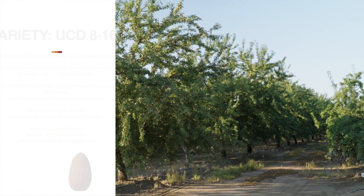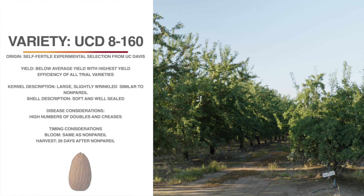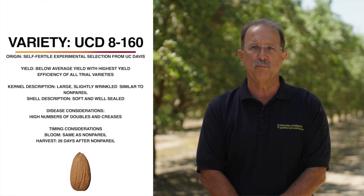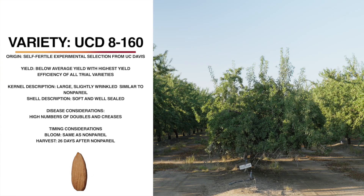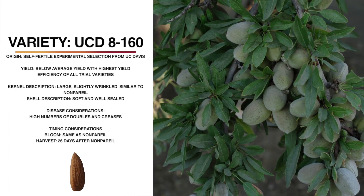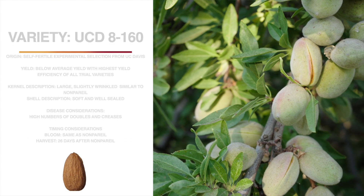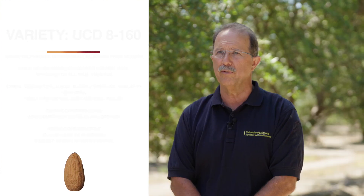UCD 8160 is an experimental selection from UC Davis. It is self-fertile. Yield per acre has been below average so far in these trials. However, 8160 has the highest yield efficiency of all varieties we've been looking at, which means it has a higher yield per unit of canopy. It has a small, very weepy tree architecture, but it is well-suited for high-density plantings. It is a large, slightly wrinkled, nonpareil-shaped kernel. The shell is soft and well-sealed. It blooms right with nonpareil and harvests about 26 days later. It has an average shake, it has some hull rot, and we've seen a lot of doubles and some creases in the kernels, which may limit the use of this selection.